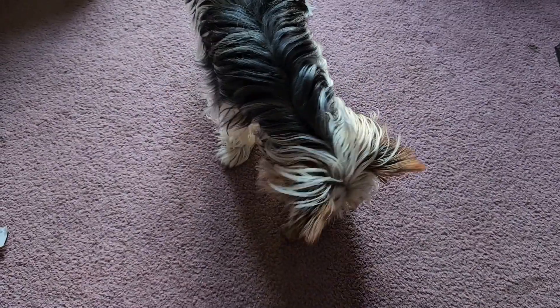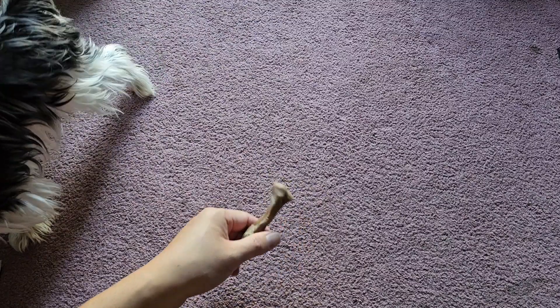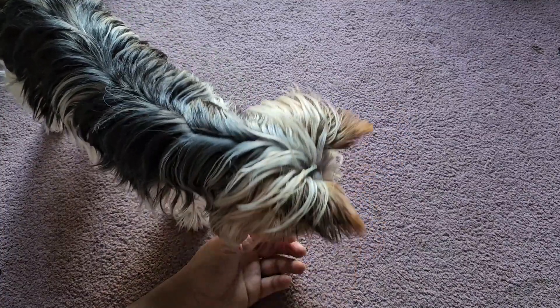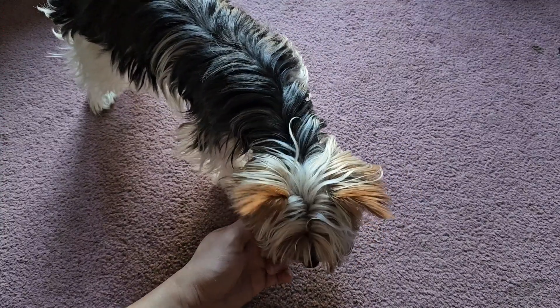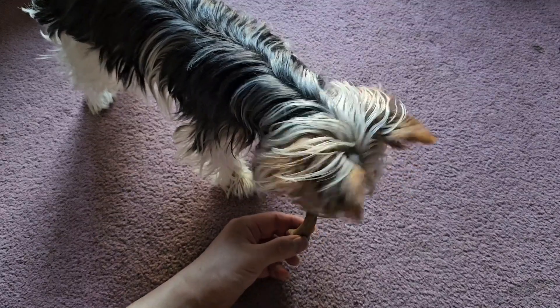He's not eating it — I think he's full. We did a lot of review videos today. He's probably like, how do you even eat this thing? I think he doesn't really like chewing on stuff; he wants to just bite it and eat it. So maybe he doesn't like this.